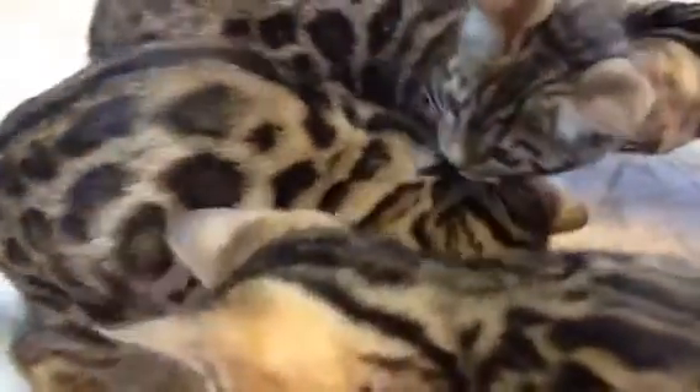This is boy number two here. Right there is boy number two. All of these kittens are absolutely stunning. Boy number two is the second one in right there.